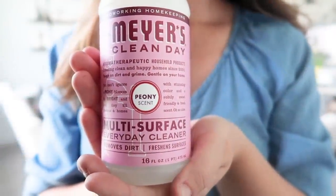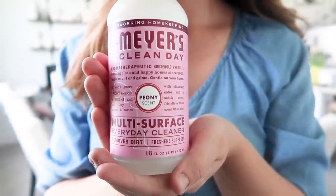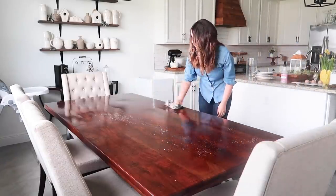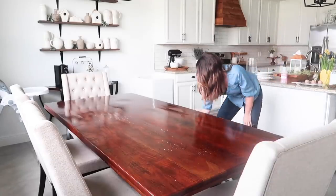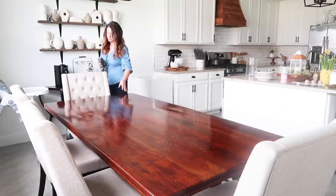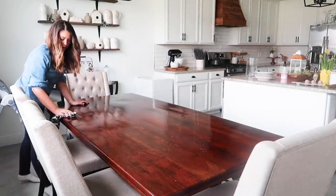Now I'm using my Mrs. Meyer spray in the scent Peony to spray down my dining room table. I had a very fun early spring tablescape idea in mind for this space, but I'm not sure if it turned out a little too much like Easter. So you'll have to let me know what you think down in the comments.